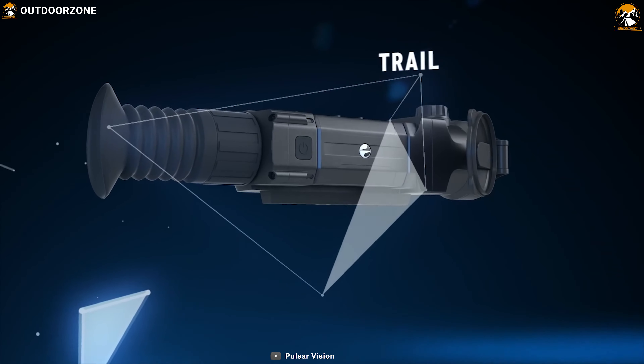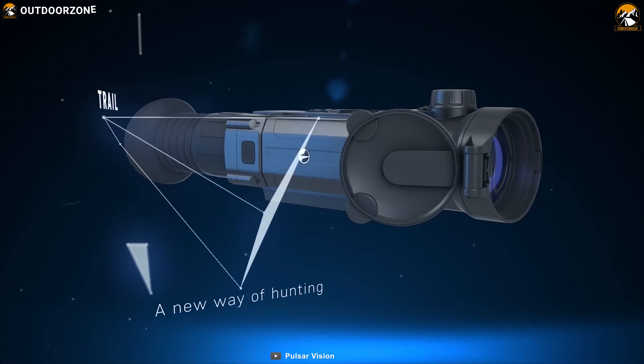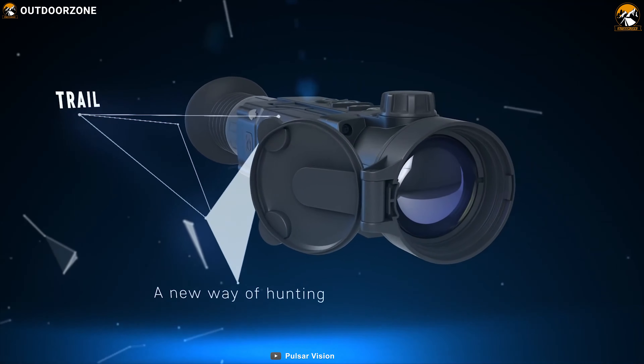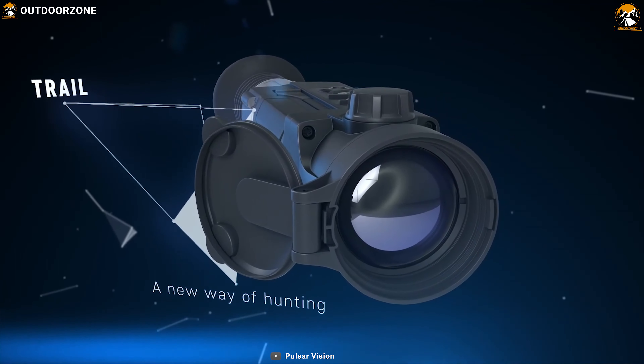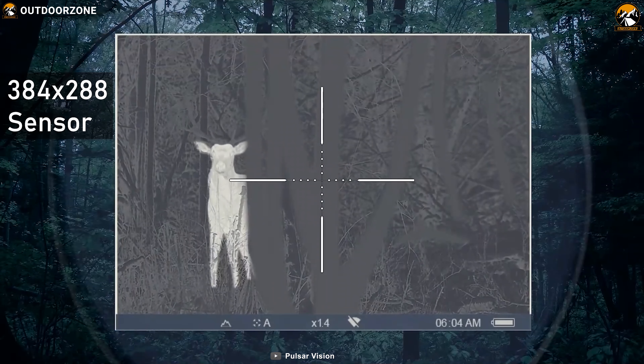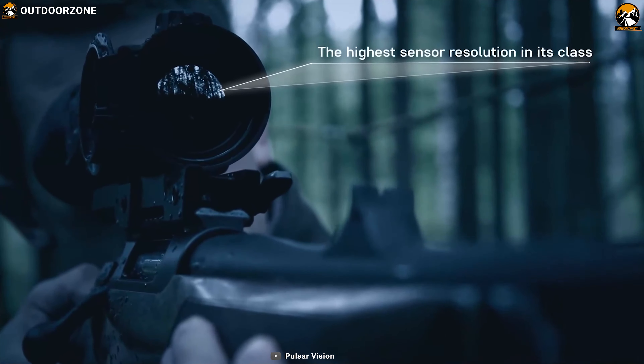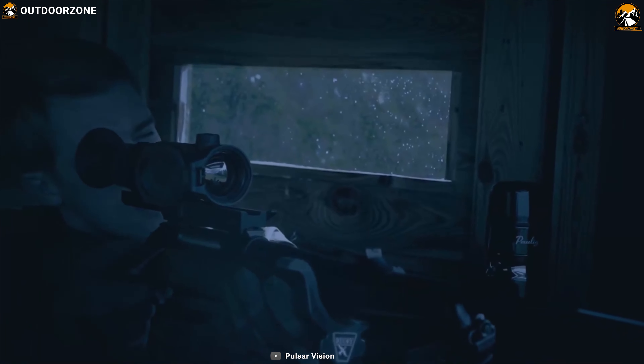The Pulsar Trail Series is one of the most affordable thermal scopes you'll find. It's a great choice for hunters looking for a high-performance thermal scope that does not cost too much. Utilizing its 384x288 sensor with a 21mm lens, this scope produces excellent image quality which is good enough for most hunting conditions.